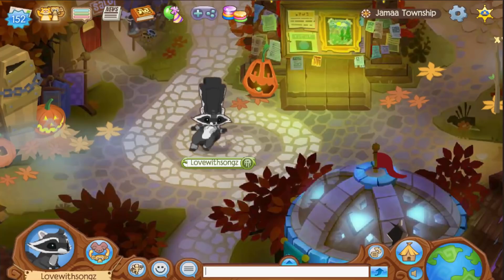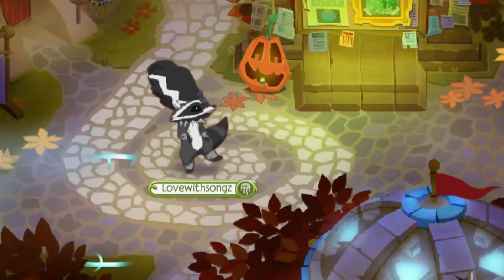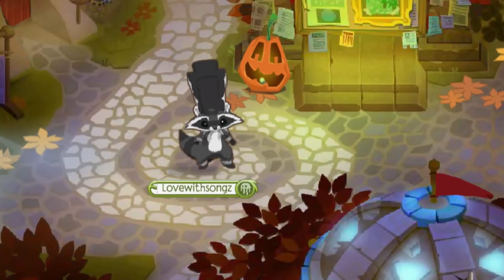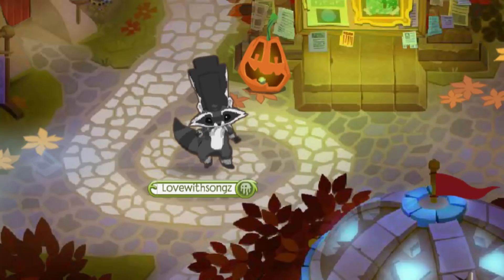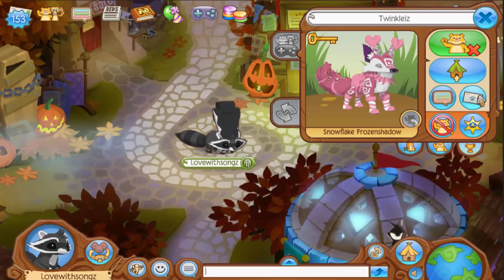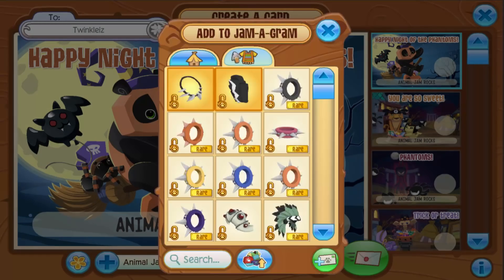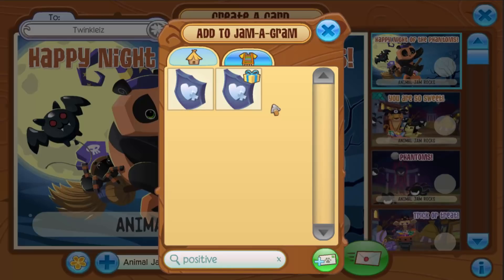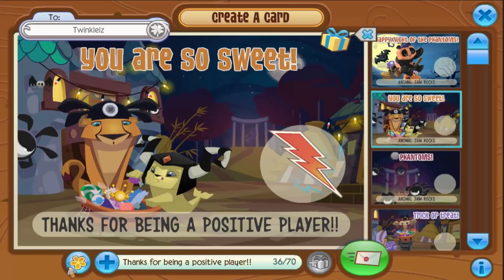I finally decided on one — although this jammer is one of my buddies, they are such a good influence on the community and I really think they deserve this spotlight. So without further ado, Jammer of the Week is my girl Twinkle! She's super duper sweet and definitely a good influence. I'm gonna be sending her a positive player plaque and a spike collar — there you go, Twinkle!